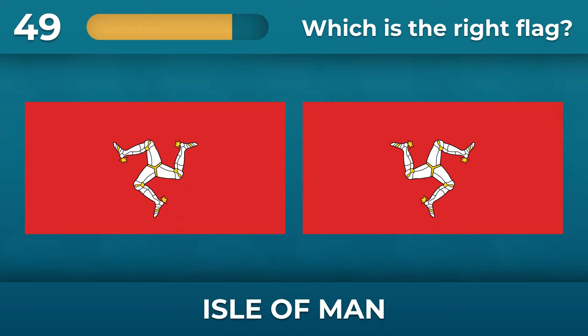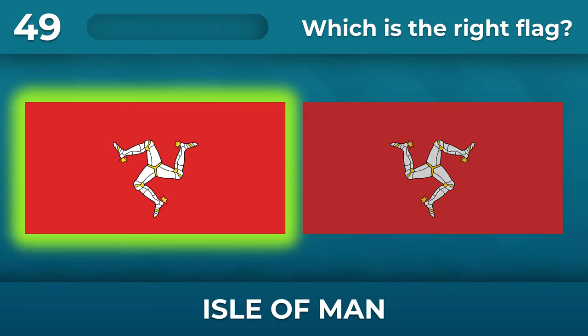Which way are the legs running on the Isle of Man flag? The legs are running counterclockwise.